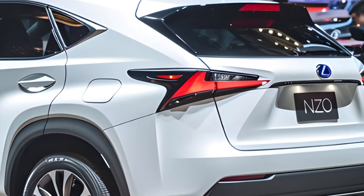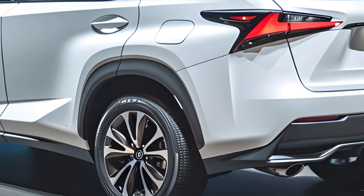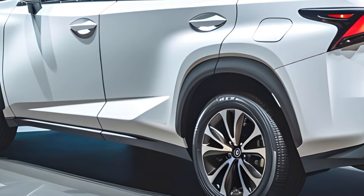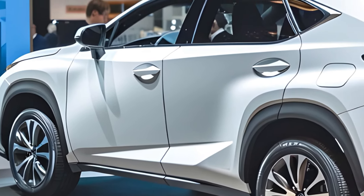Punching above its weight? The NX offers a few different engine options, including a hybrid and a plug-in hybrid. The gas-powered version we tested offers decent pep, but it's not going to win any drag races. Fuel economy is about average for the class.